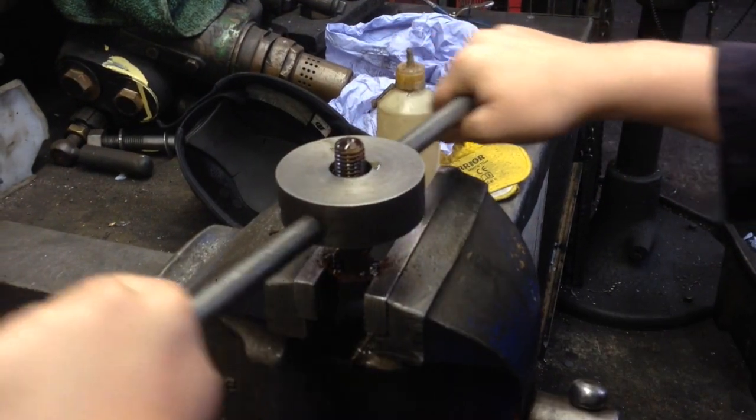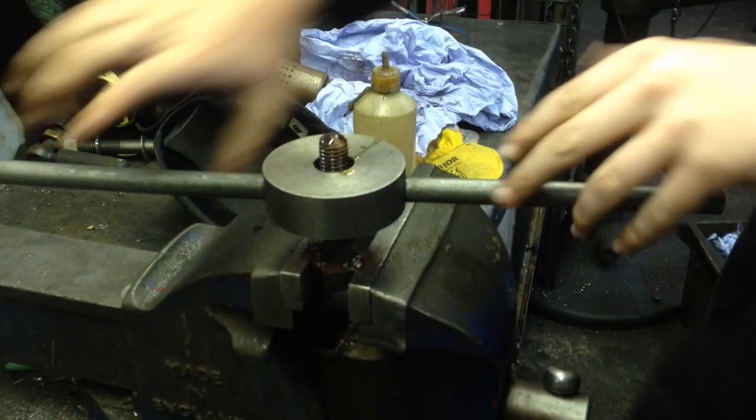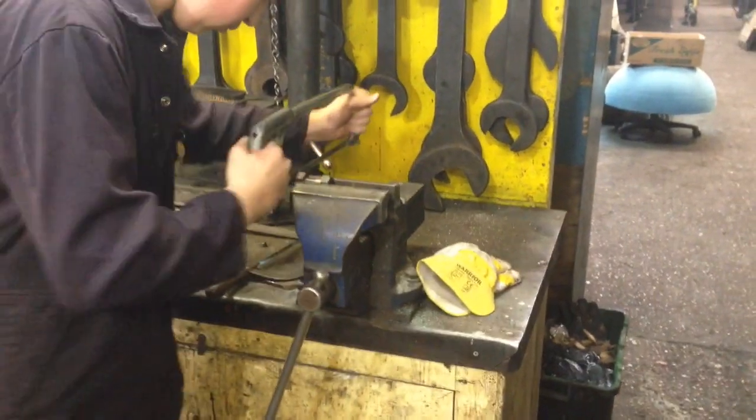Now the chimney's off, we can go about adding new bolts to it. These must be dyed down and cut to size.